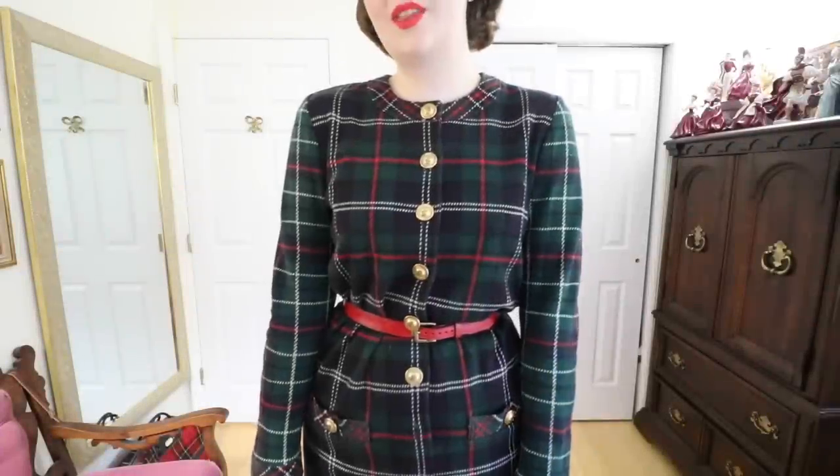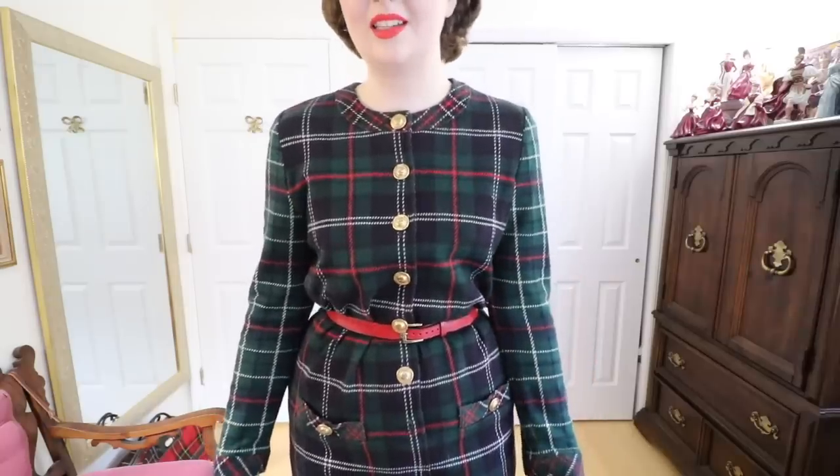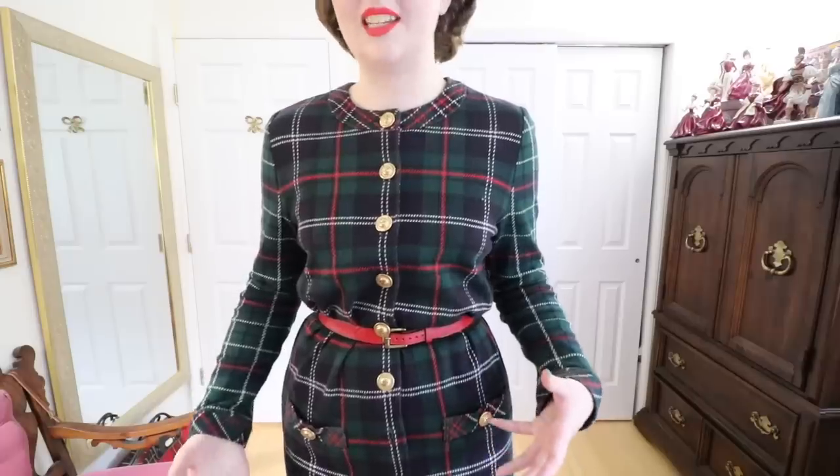A huge thank you to Poshmark for sponsoring this segment and let's get right into the try-on portion because trust me there's a lot to try on. So I'll just start with the dress I'm wearing. This is a vintage dress from the 1980s and it's 100% cotton but it's made out of a cotton flannel so it feels really soft and warm without being scratchy at all. I find it really difficult to find long sleeve dresses especially this more form-fitting style, but this one is perfect and it looks really cute belted. It's one of the few long sleeve dresses in my wardrobe and definitely one of my favorites.